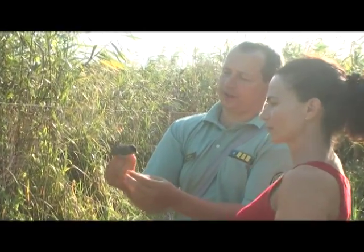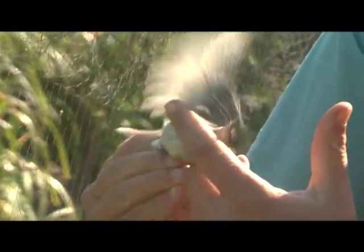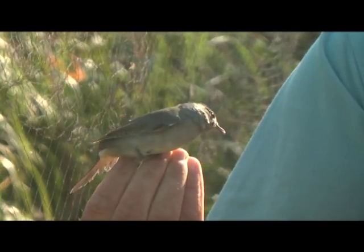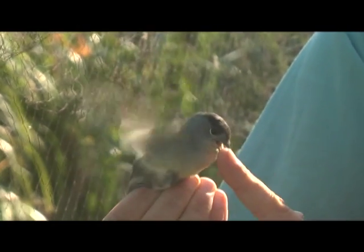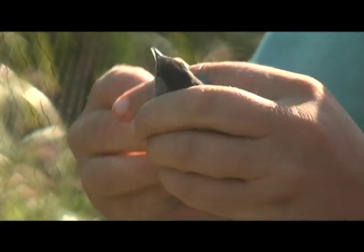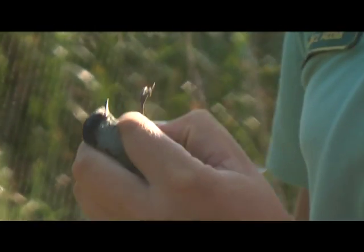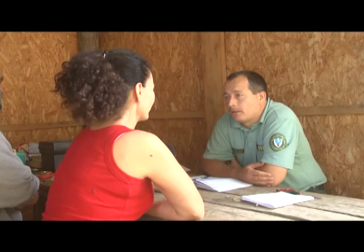Ez barátposzáta, más névem barátka. Minden fiatal barátkának barna a feje, de a fiúknak befeketedik. Itt látszik az átmenet, hogy a barnából befeketedik a tollazatka, tehát ő egy idei hím fiókadány. Egy-egy évben összesen hány embert mozgat meg ez a program? A gyűrűzők és segédeik, illetve önkéntesek éves szinten, tehát ebben a 10-7-ben körülbelül 60-70 fő fordul meg a területen.